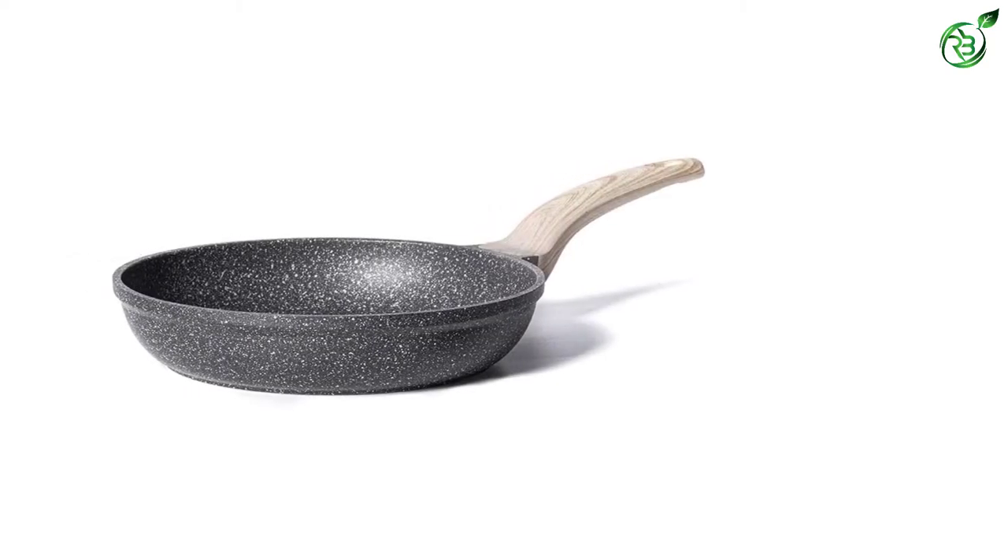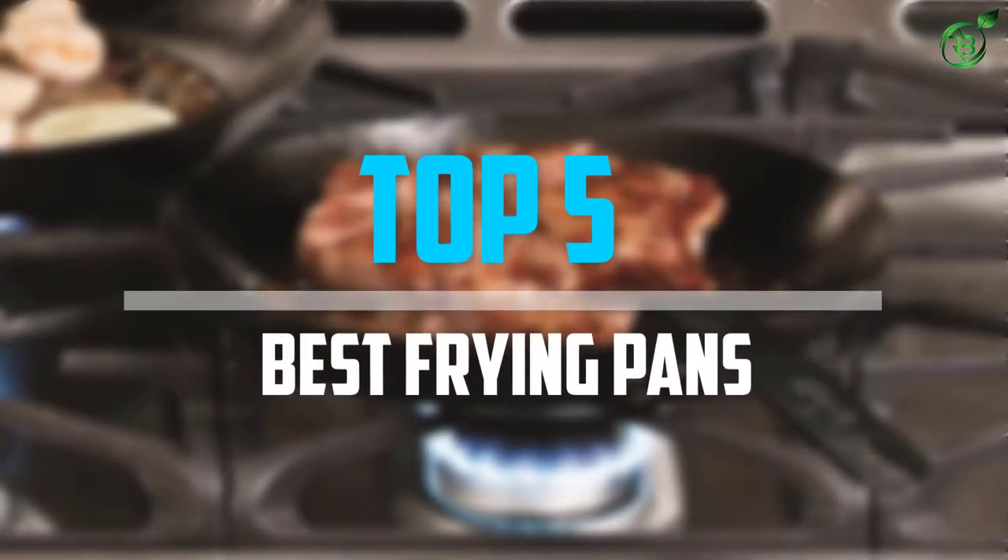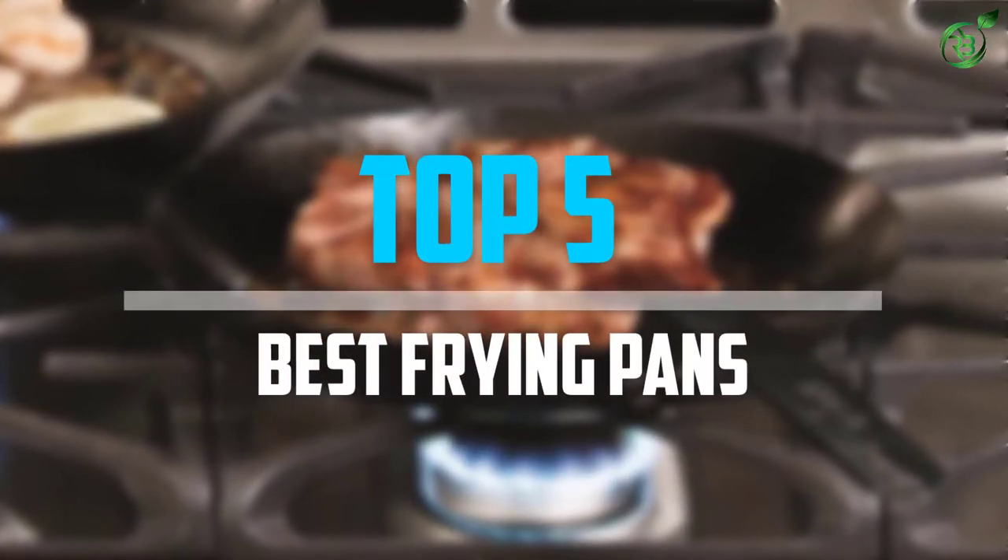Are you looking for the best frying pans in your budget? In today's video we break down the top 5 best frying pans that are available on the market.